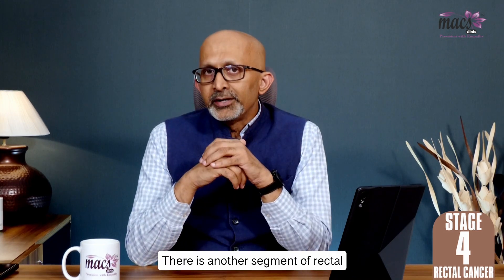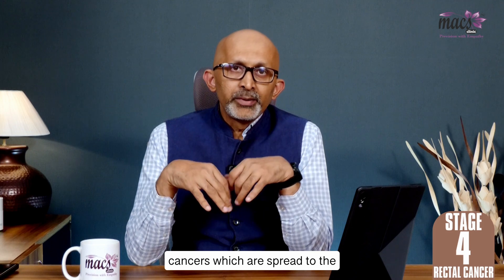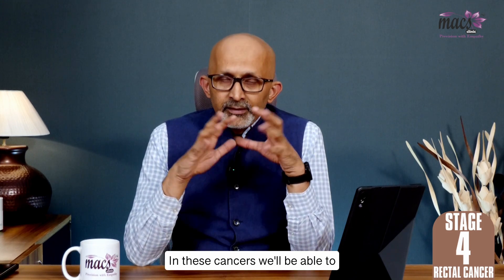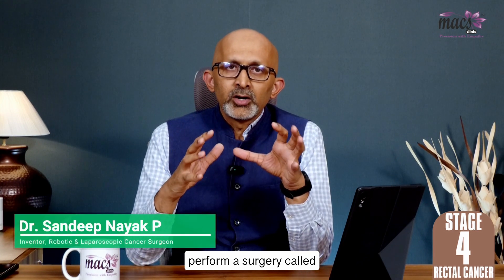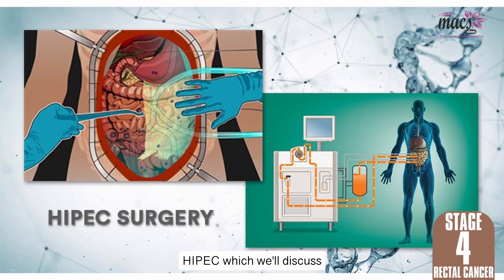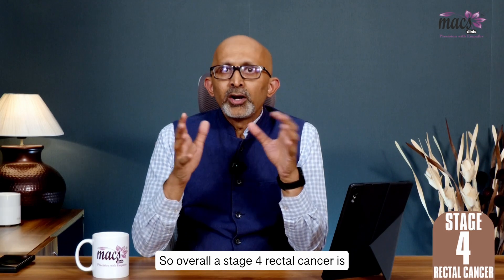There is another segment of rectal cancers which have spread to the abdominal cavity or peritoneal cavity. In these cancers, we will be able to perform a surgery called cytoreductive surgery and HIPEC, which we will discuss in some of our future videos.